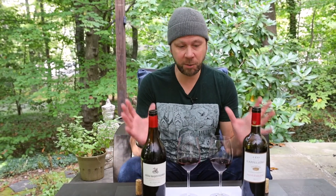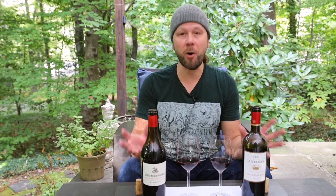Hey everybody, what's up? Mark here. Let's taste the wines in my latest weekly tasting pack, all about Saint-Emilion.